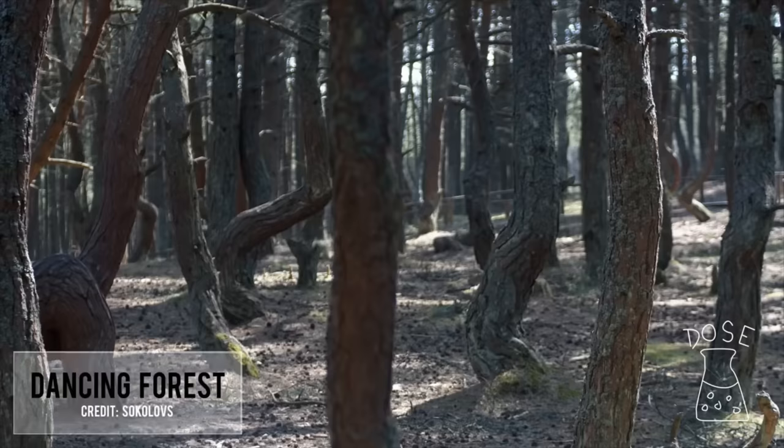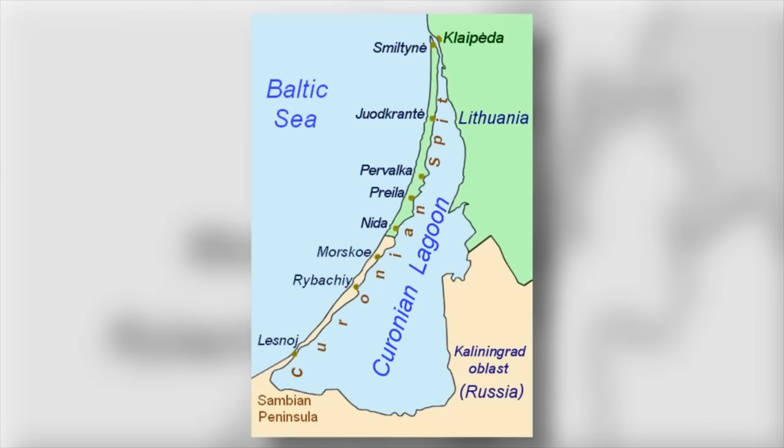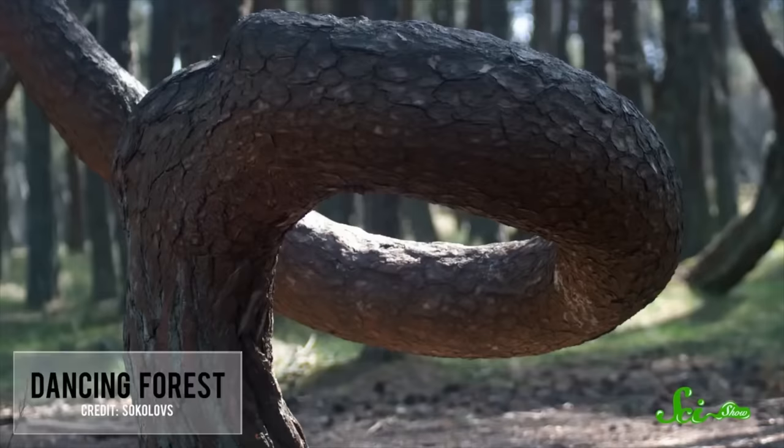The Dancing Forest of Kaliningrad is exactly the kind of place where you'd expect to find a werewolf creeping through the mist. Located in a place called the Curonian Spit off the Baltic Sea on the border of Russia and Lithuania, the strange forest is known to locals by the jollier name of the Drunken Forest — because the stand of pine trees looks more than a little schnockered as they twist and curve, stretching upward in contorted loops to find their way to the sky. No one knows why these trees look the way they do. Theories abound, some suggesting unstable soil is the cause, or beetle damage, or even nuclear radiation.